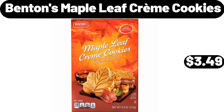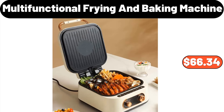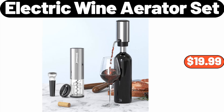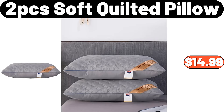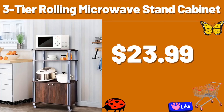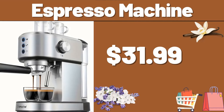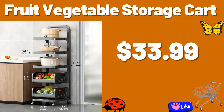Benton's Maple Leaf Creme Cookies, $3.49. Multifunctional Frying and Baking Machine, $66.34. 5-PCS Artificial Plum Blossom, $8.99. Electric Wine Aerator Set, $19.99. 2-PCS Soft Quilted Pillow, $14.99. 3-Tier Rolling Microwave Stand Cabinet, $23.99. Extra Large Griddle, $34.99. 3-Espresso Machine, $31.99. 3-Fruit Vegetable Storage Cart, $33.99.